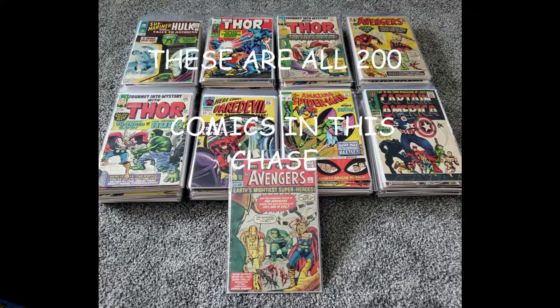Did not get that Avengers number one, but we'll have another chase book probably down the road. I think this individual I bought these from has done a couple of them, so I'll be looking out for that. Hope you enjoyed — alright, bye!